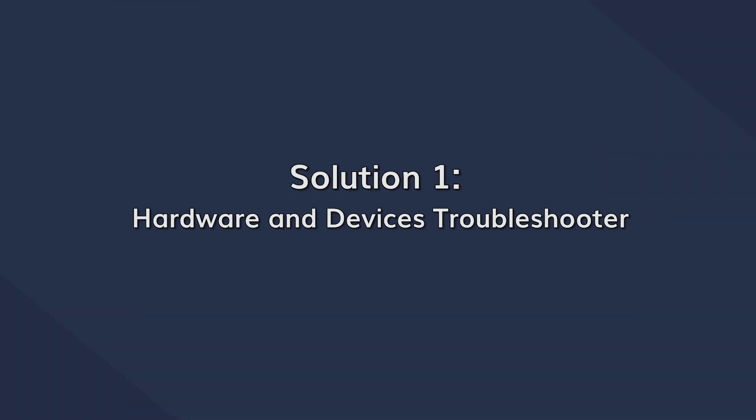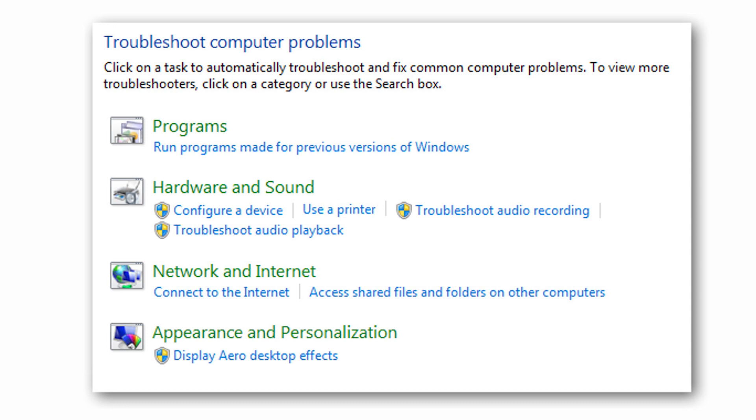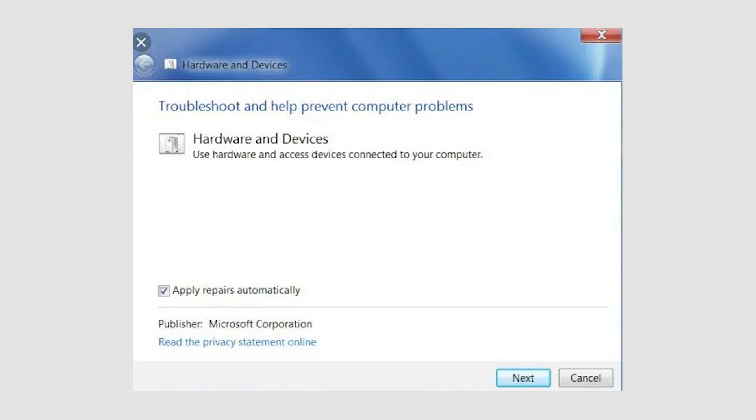The easiest way to resolve any issue with your CD or DVD drive is to run the hardware troubleshooter. This is a built-in Windows program designed to automatically diagnose and troubleshoot different hardware-related errors — most suitable when you don't know what is causing the issue. In the Cortana search box, search for Control Panel and open it. In the Control Panel window, click on Troubleshooting, then under Hardware and Sounds, click on Configure a New Device. You may have to enter an admin password. A new window will appear — tap Next and then run the troubleshooter.